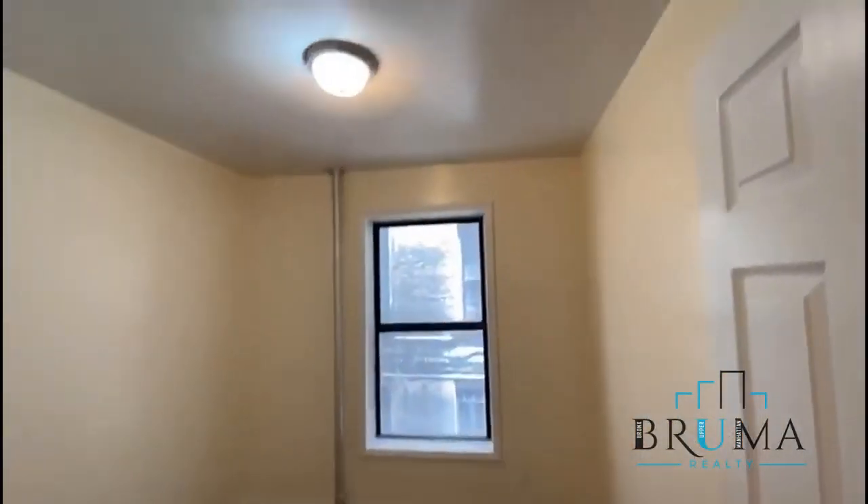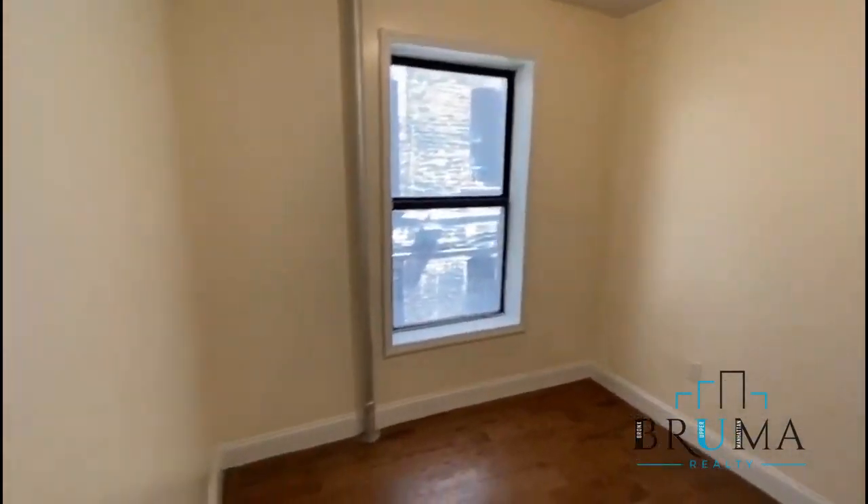Head down to the bedroom — bedroom number 1, right here. Can fit a full size. A nice big window right here, and the closet as well.